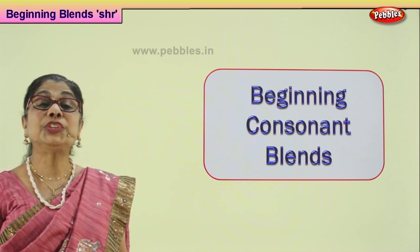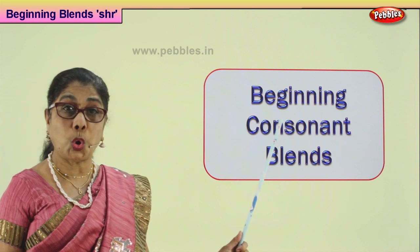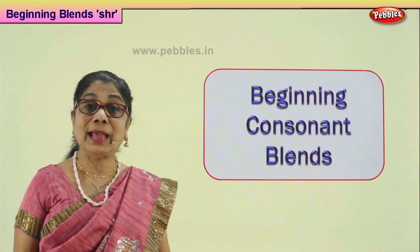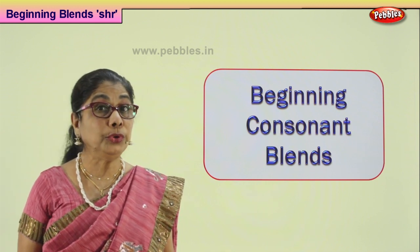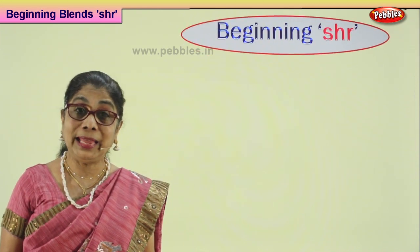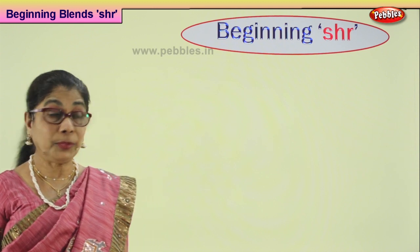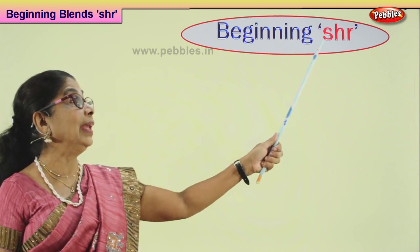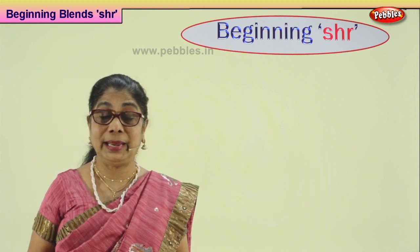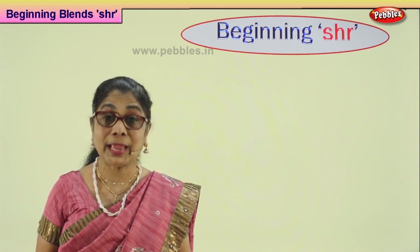Hi children, today let's do some more beginning consonant blends. The letters we are going to use in the words that follow are S, H, and R. So we are doing the S-H-R beginning consonant blend. Let's look at the words I have for you.